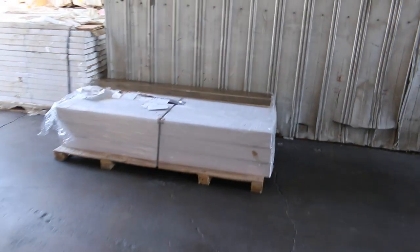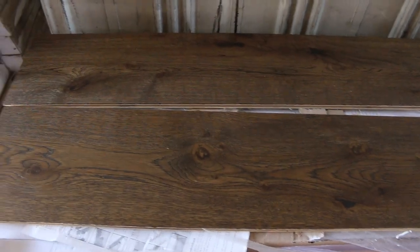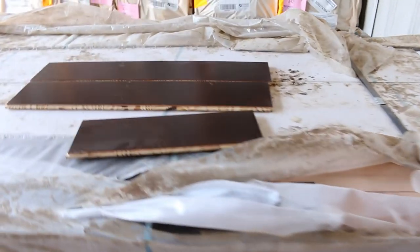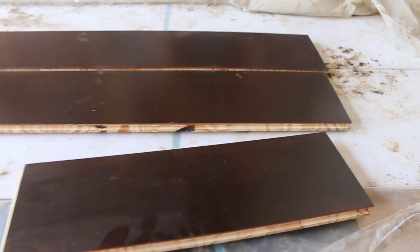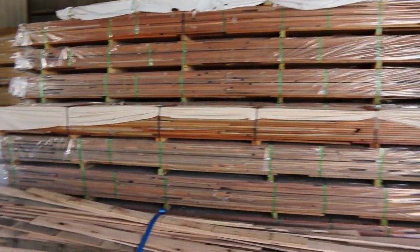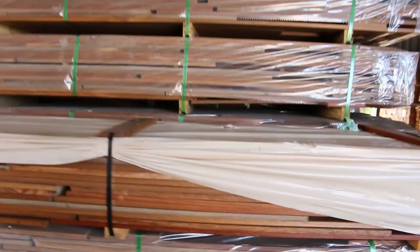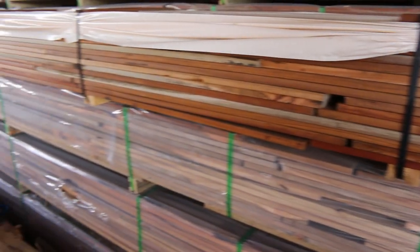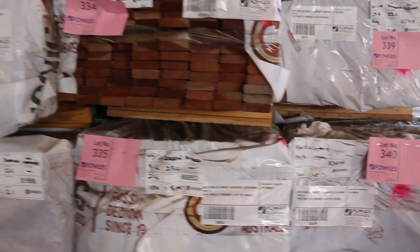There's another pack of engineered flooring here in a slightly lighter colour — lot 244A — and a late entry, lot 244B, at 134 square metres, which is really nice-looking stuff. Over the back we are loaded up with decking again this week — a lot of the dark Queensland hardwoods, plus some spotted gum in 135 by 19 and also in 86 by 19. There are more set-length packs of hardwood screening in standard and better grade — really good gear.